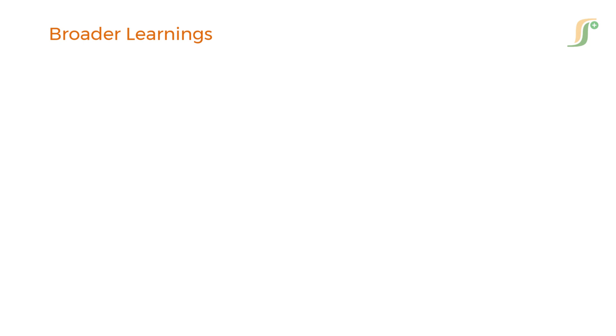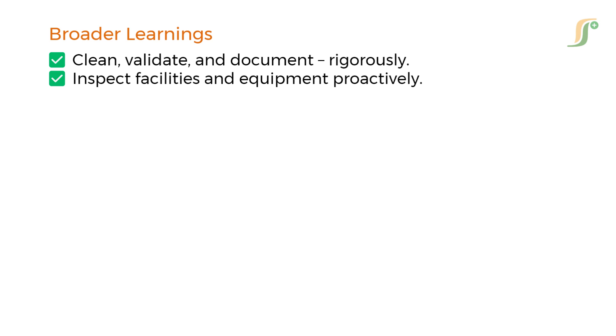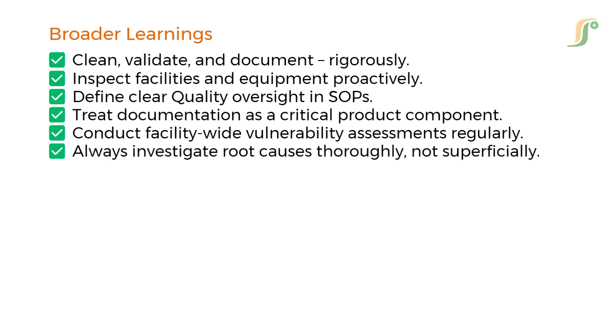So what can we all learn from this warning letter? Clean, validate, and document rigorously. Inspect facilities and equipment proactively. Define clear quality oversight in standard operating procedures. Treat documentation as a critical product component. Conduct facility-wide vulnerability assessments regularly. Always investigate root causes thoroughly, not superficially.